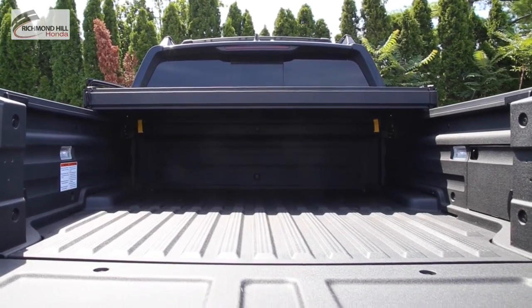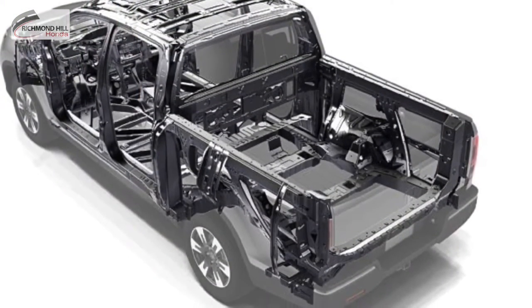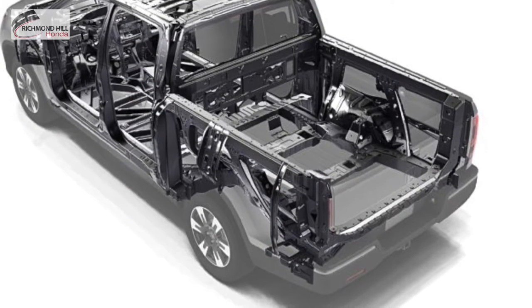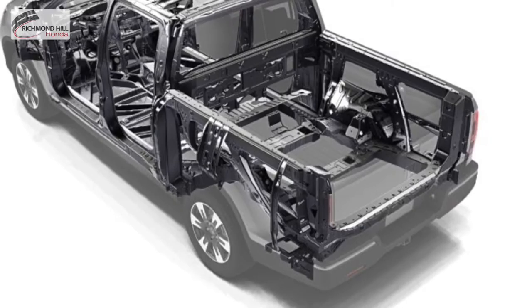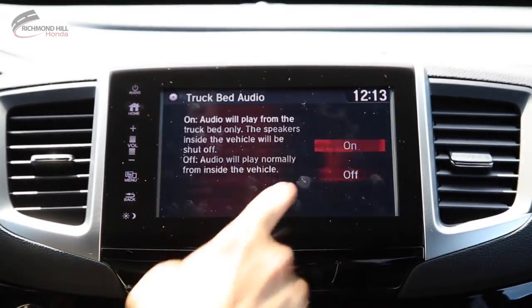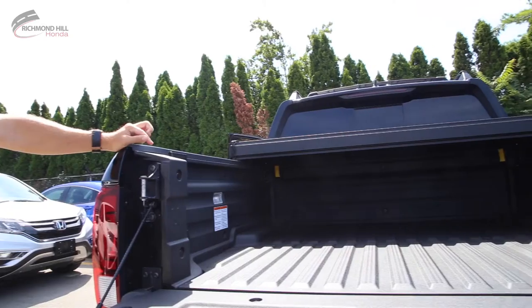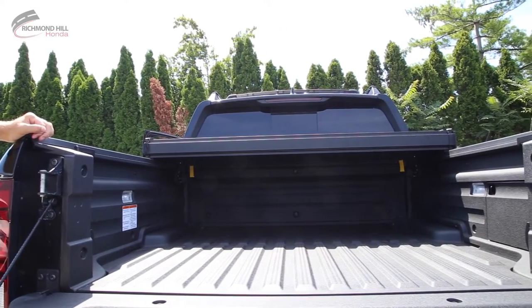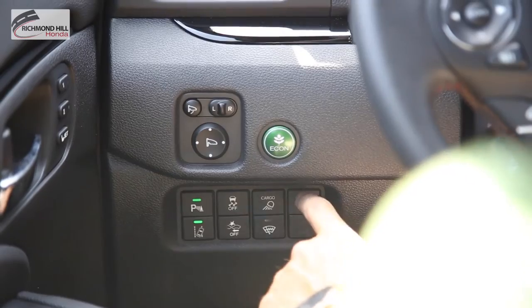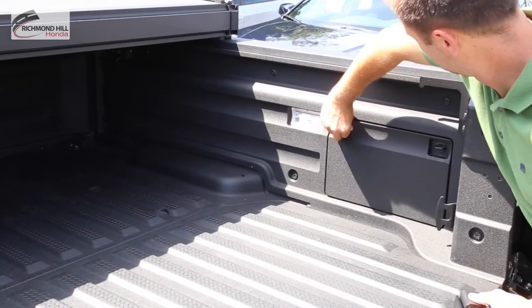From off-road toys to 4x8 sheets of plywood, the bed was designed with minimal wheel well housings to maximize hauling capabilities. You'll enjoy added peace of mind with 8 heavy-duty tie-down cleats to help make sure whatever is there stays in place. The available 540-watt truck bed audio system will let you play your music loud, meaning no more need for a portable stereo. An available trunk bed outlet in the wall of the bed allows you to plug power tools or even a TV right into the truck.